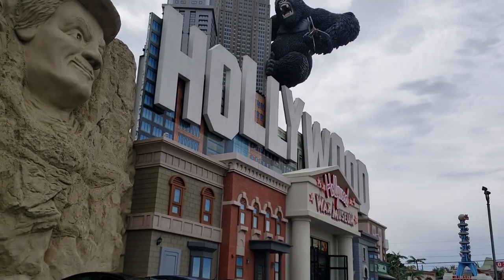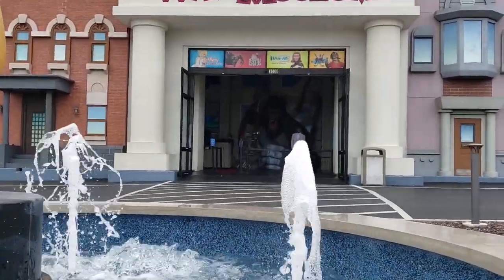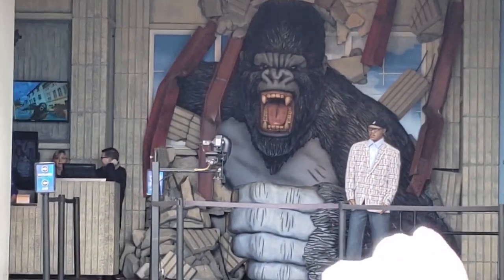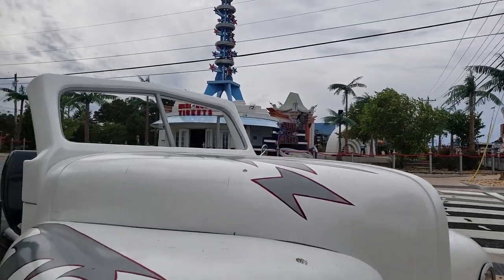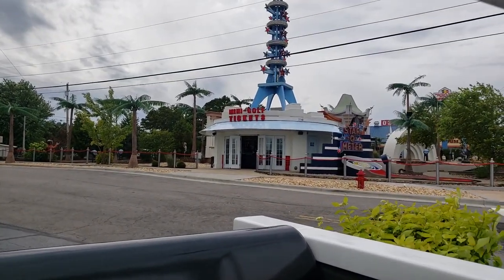Next you will see a giant gorilla crawling up the side of a building — that's King Kong, and you are at the Hollywood Wax Museum. You can go in and take pictures with celebrities who are in wax form, which makes for great photo ops. They also have mini golf, the Castle of Chaos — a scary interactive movie-ride type experience — and a mirror maze. You can check all of that out, or just hit the wax museum on its own.